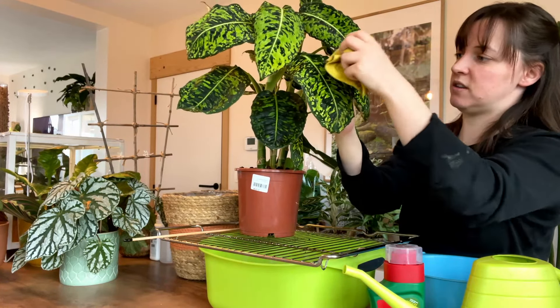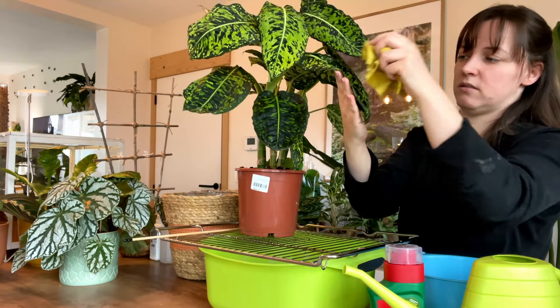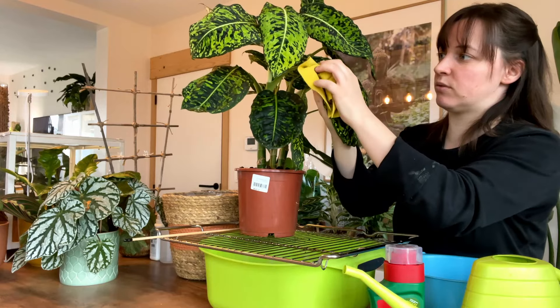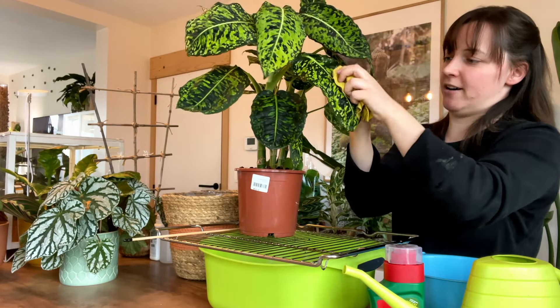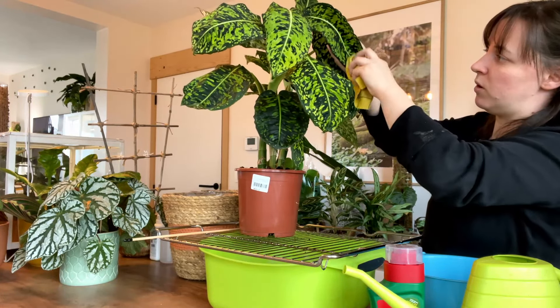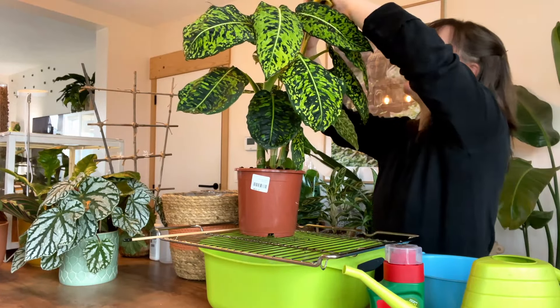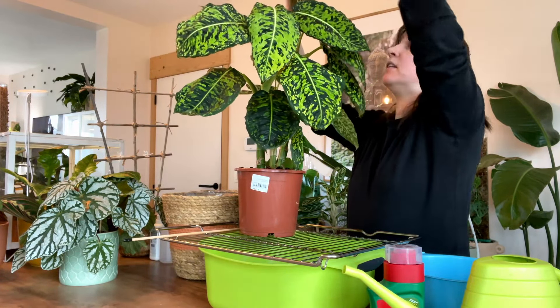Don't be afraid — these are plants. When I was doing one yesterday I ripped the leaf. It happens, don't worry about it. Just be thorough because you do not want to have to do this again in three weeks time.